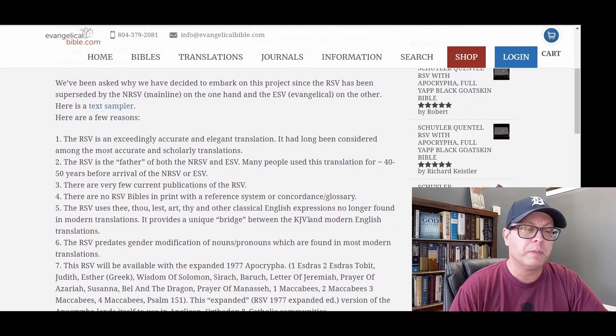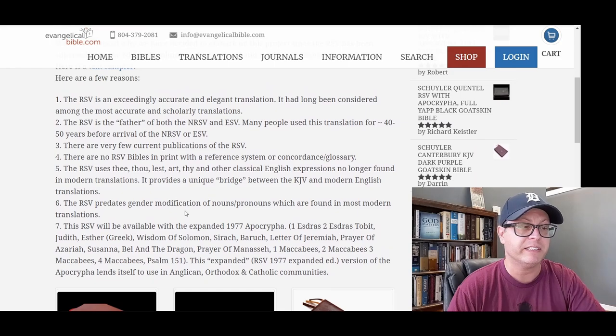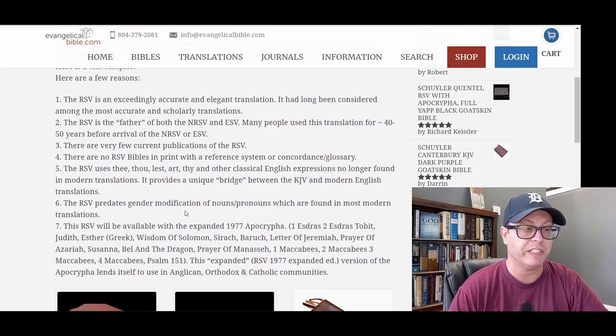Evangelical Bible goes on to say they've been asked why they decided to embark on this project, since the RSV has been superseded by the NRSV, which is a mainline update, on one hand, and the ESV, an evangelical update, on the other. Here are a few reasons — they have listed seven reasons for their production of the RSV.